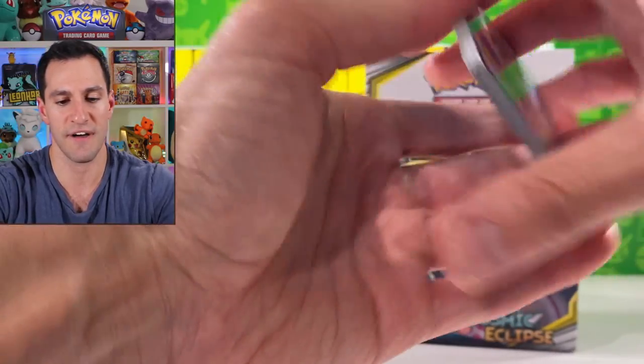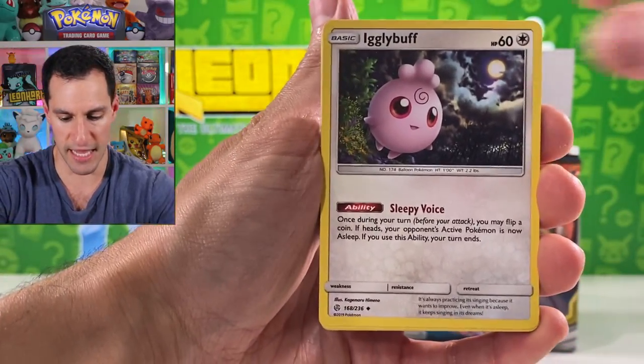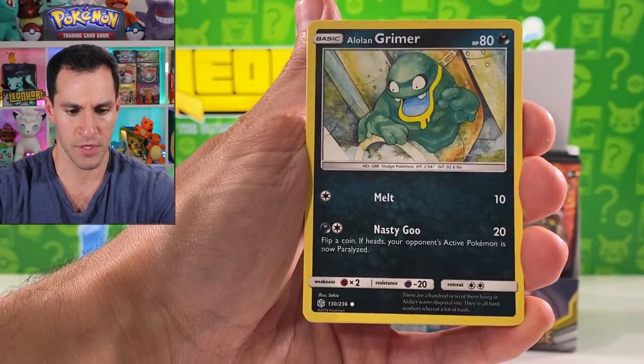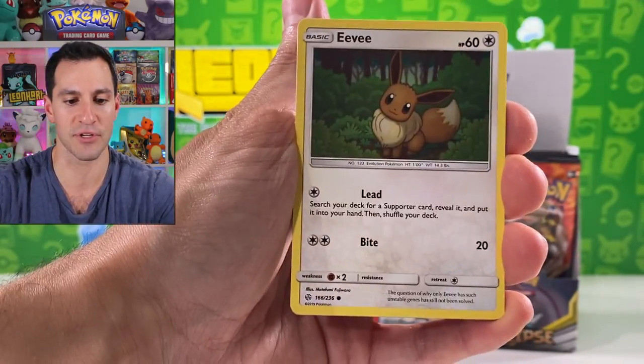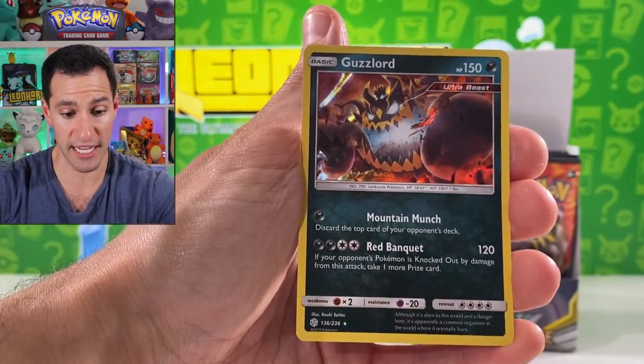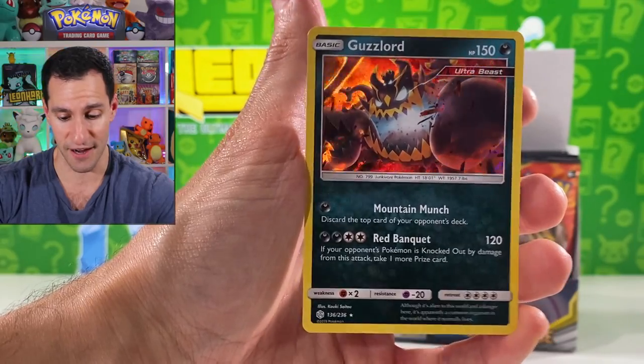The Oricorio GX is just always there. Fire energy — Grimer, Flapple, and it's just been me. Trap-inch, Guzzlord holographic card.